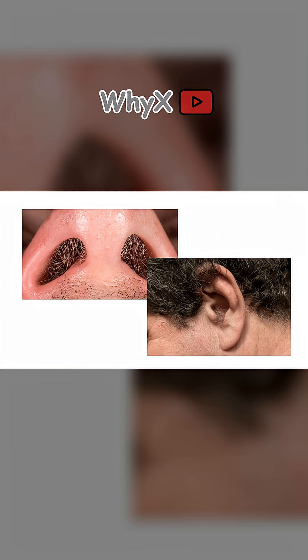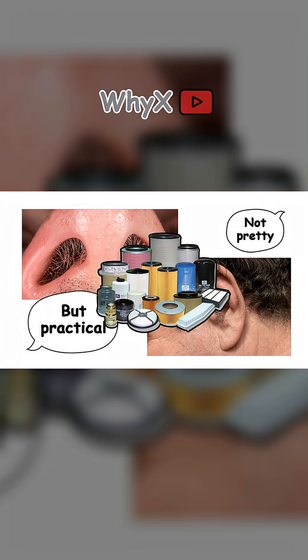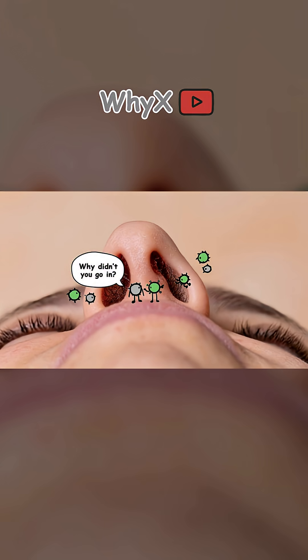Nose hair and ear hair — not pretty, but practical. These hairs act as filters, trapping dust, allergens, and tiny invaders before they reach deeper, more sensitive systems. They're the bouncers of your respiratory and auditory entrances.